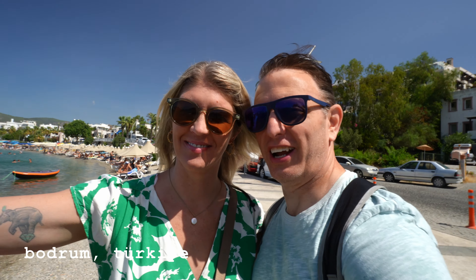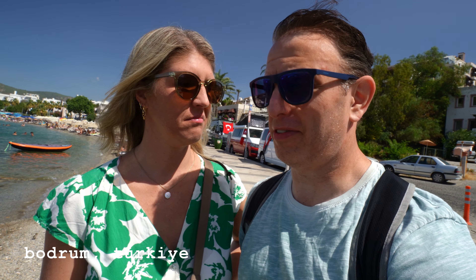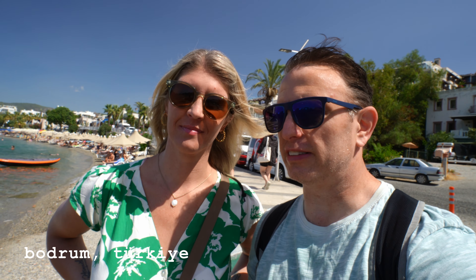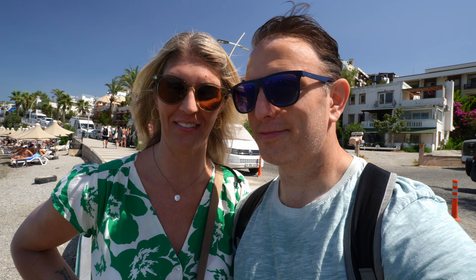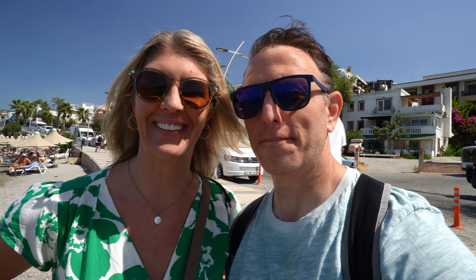Welcome to Bodrum, Turkiye. It's a very nice day, very hot, and we only have about five hours. We've been to Bodrum before, we've done the beach thing, the beach club soaking in the sun thing, but today we're doing it a little different. We're gonna look for all the best Turkish street foods and see how many we can find in the time we have. So we have a list, which we're probably going to put on the screen, of things that we are hoping to consume in the next five hours. We'll try our best.